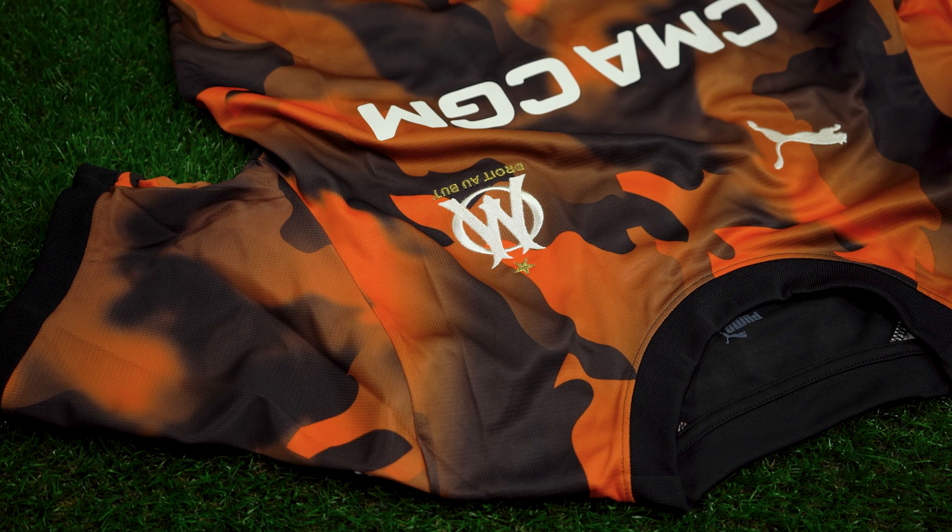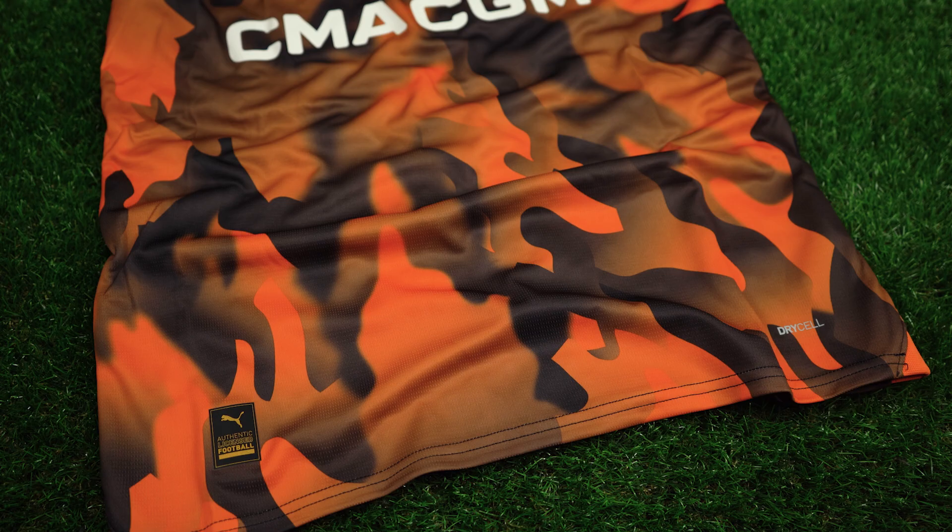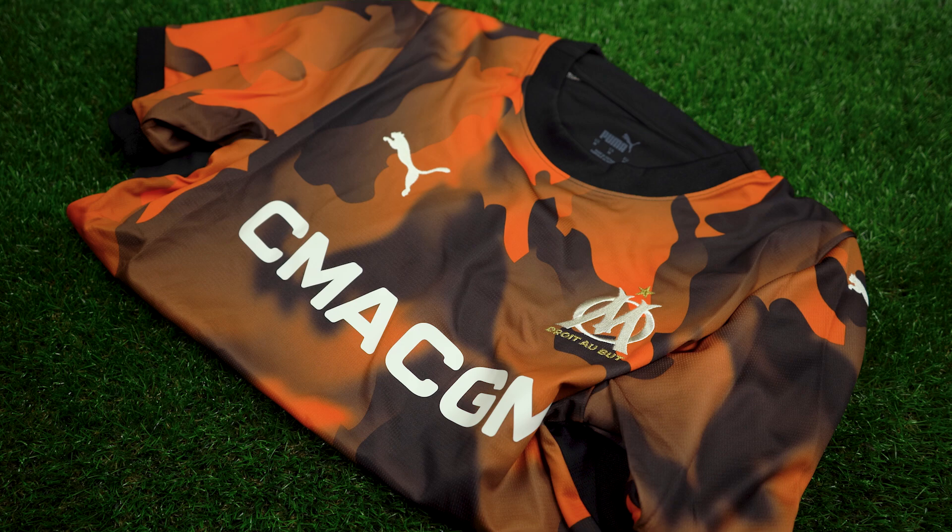The orange shoulder panels house Puma Cat logos, while the sleeves and the sleeve cuffs follow the same design as the rest of the jersey. Moving down the jersey, you'll find the Puma DryCell logo. Puma kits are super soft and come with sweat-wicking materials to keep you cool and dry.